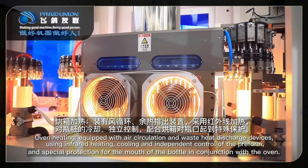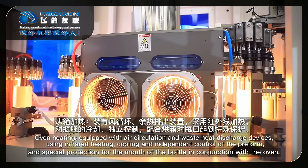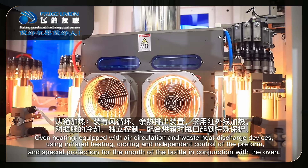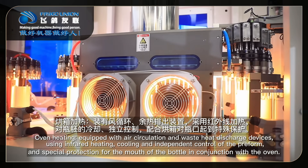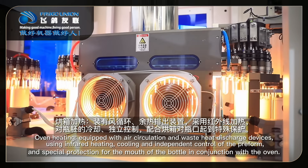Oven heating: equipped with air circulation and waste heat discharge devices, using infrared heating, cooling, and independent control of the form, with special protection for the mouth of the bottle in conjunction with the oven.